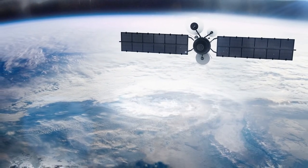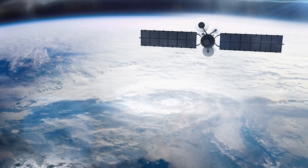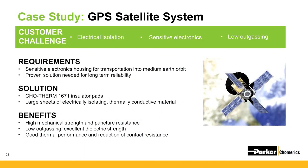The GPS system was placed inside a double-walled box and the Cotherm 1671 was layered in between the two walls to maintain electrical isolation during deployment. It also has excellent mechanical strength for protection from damage of the thermal gasket from temperature swings that create thermal expansion and contraction during transport.